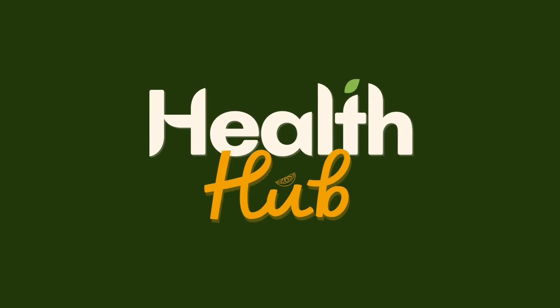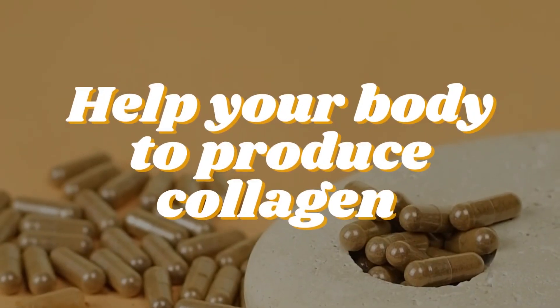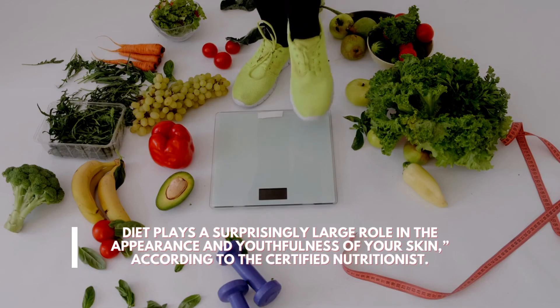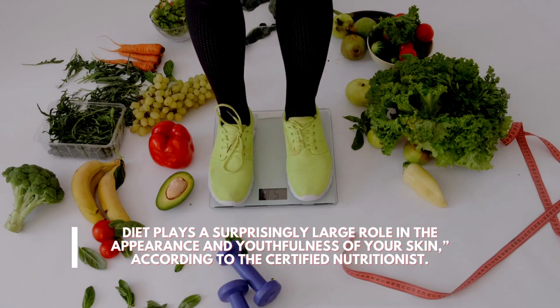Hello, welcome to The Health Hub. Five best foods that help your body to produce collagen. Diet plays a surprisingly large role in the appearance and youthfulness of your skin, according to the certified nutritionist.